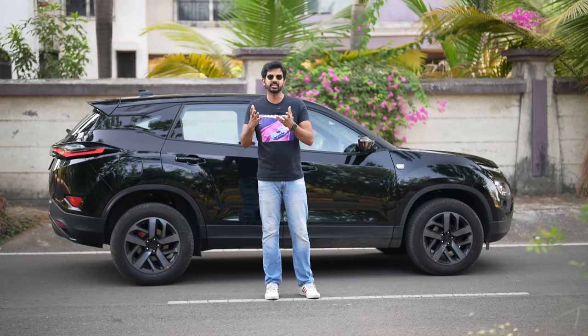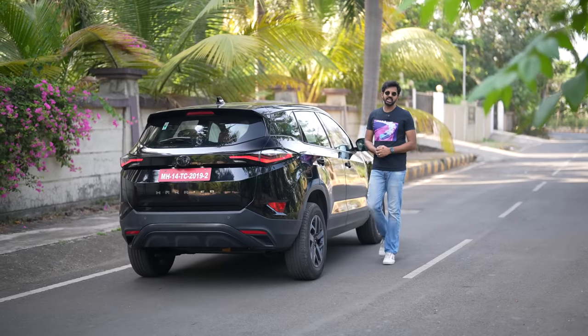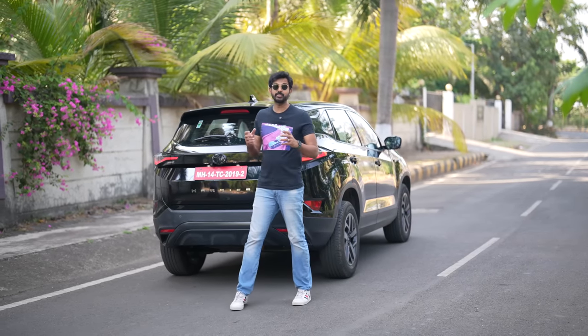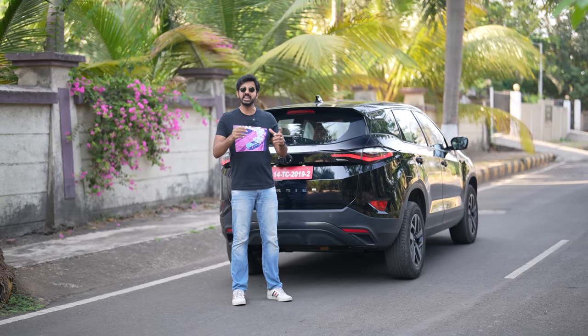The Safari has so many variants because there's a six-seater and a seven-seater as well, whereas this is a standard five-seater. The Harrier range starts at Rs. 18.29 lakhs, and this top-of-the-line Harrier is priced at Rs. 29.37 lakhs, which is Rs. 1.15 lakhs cheaper than the Safari Red Dark Edition.